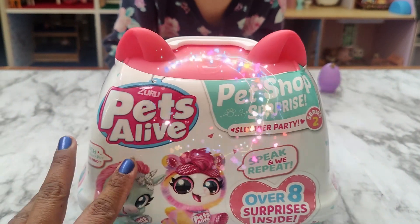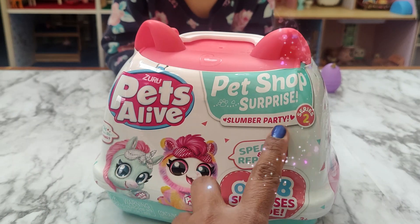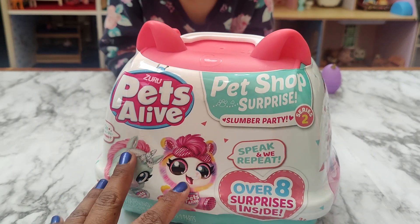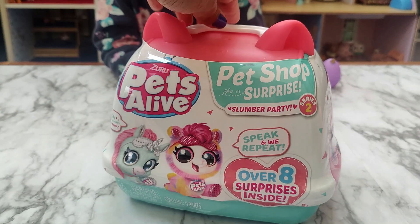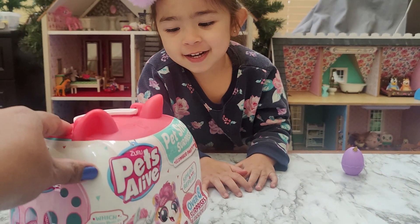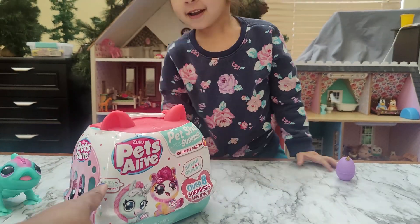Today we have the Zuru Pets Alive Pet Shop Surprise Slumber Party. Speak and repeat — over eight surprises inside. Are you excited to see what kind of pet is in there? Let's open it up!